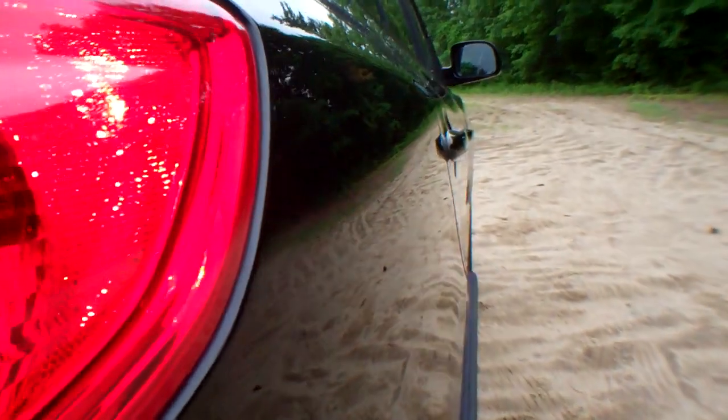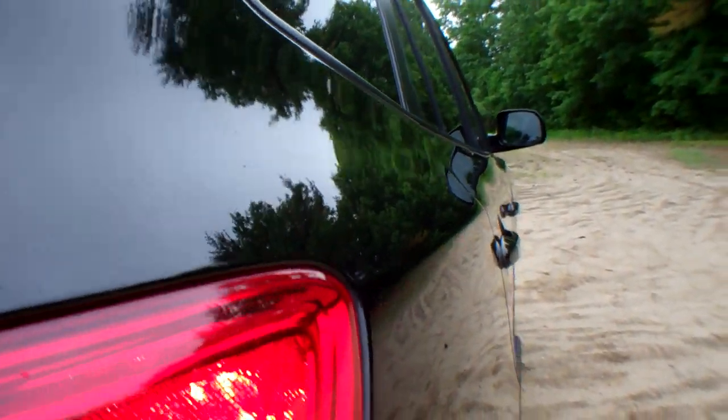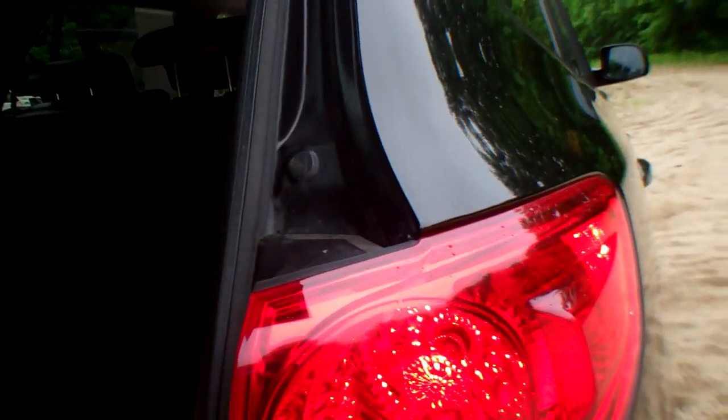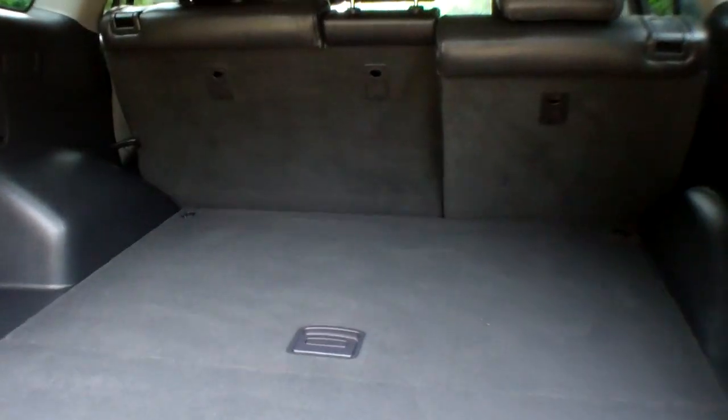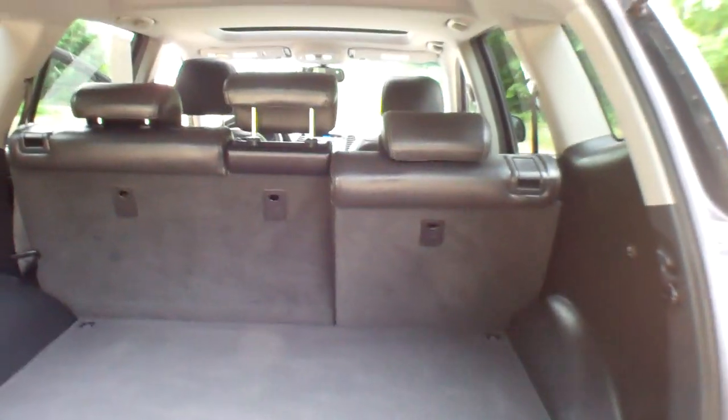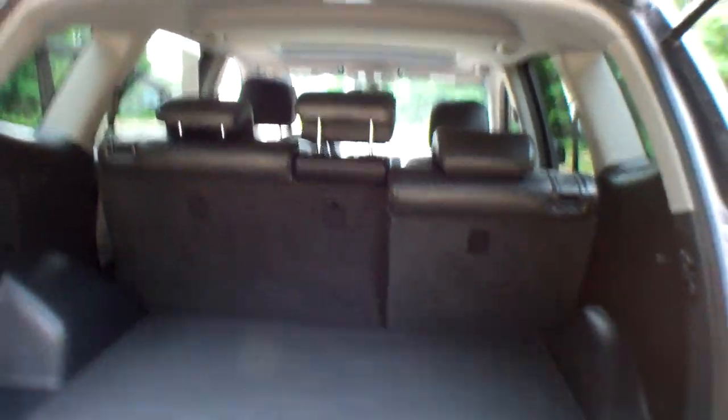It is a Hyundai Santa Fe Limited all-wheel drive. Here's a great shot of the passenger side — really, really clean car. No nicks, no dings, no dents, no scratches. Here's your cargo space. Plenty of room here, and the rest of this vehicle is just as clean as the first part. Plenty of cargo area here. You've got 60-40 split fold-down rear seats.